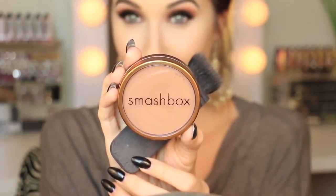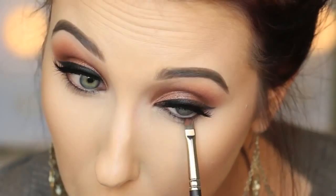Then I am using Smashbox Suntan Matte Bronzer and my NARS Ita brush - I absolutely love this brush. With an eye look like this you can really make your contour pretty dramatic and get away with it since we've got that whole dramatic eye going on. Then I'm just buffing it out with a Marc Jacobs Foundation brush - I believe this is the Foundation 2 brush but I'll have all that information below.